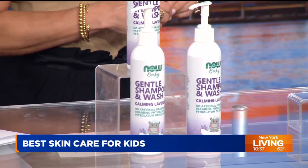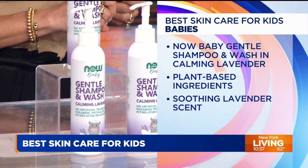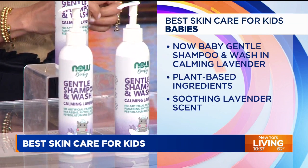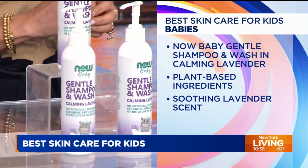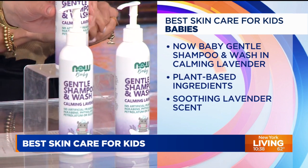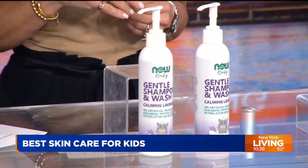I actually use this on my face — they make one for adults as well. Next up we have a shampoo and body wash, also for the babies. Baby shampoo and body wash is really great because it's super gentle on the skin. It has plant-based ingredients like calendula and chamomile that don't strip away essential moisture. And because it has a lavender aroma, it soothes babies for bedtime. A little lavender goes a long way — buy it for the baby, sneak some for yourself.